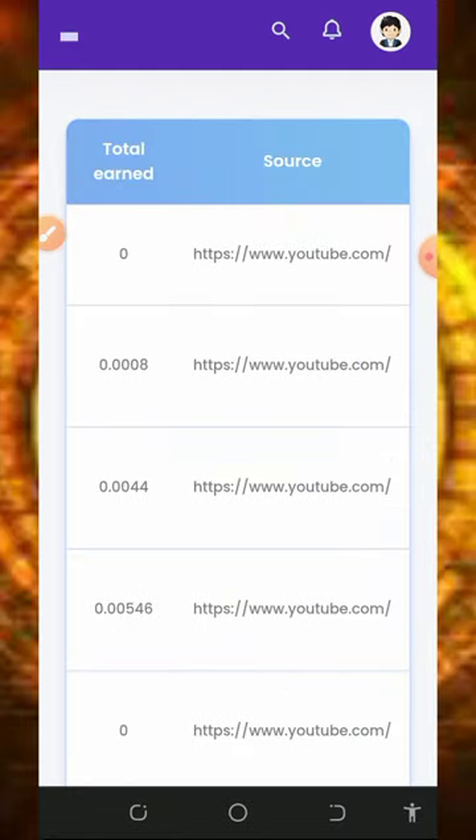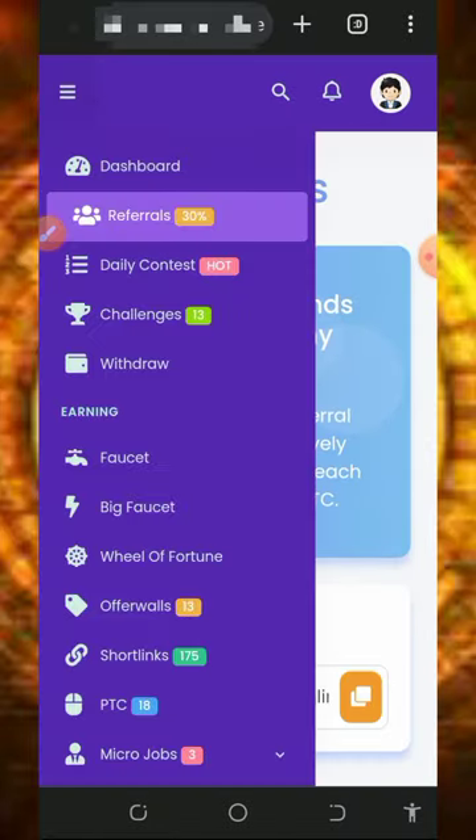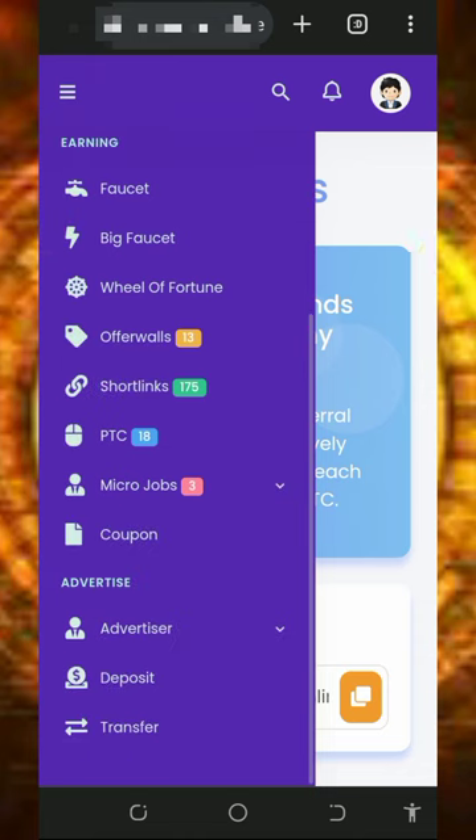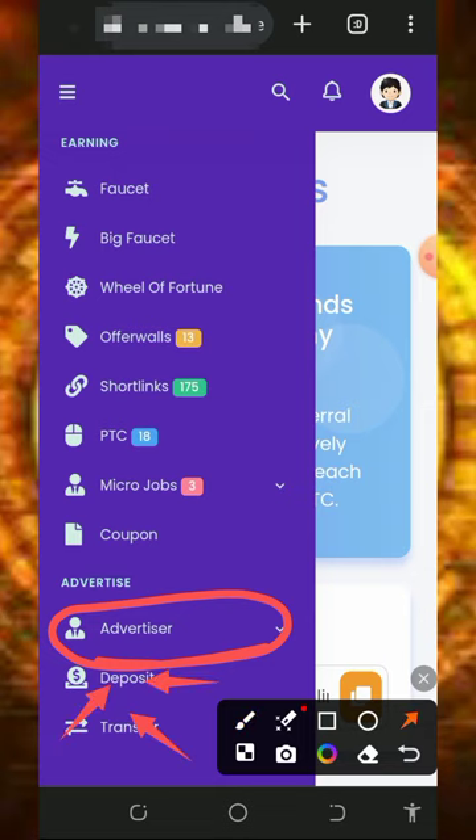You can also advertise your website or blog on the platform. Check out the advertisement section of the website if you're interested. Note that you must make a deposit into the platform to use the advertisement feature.